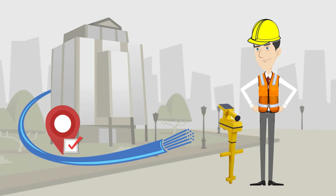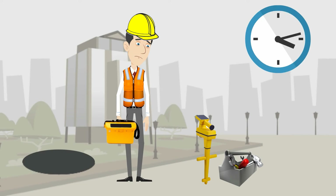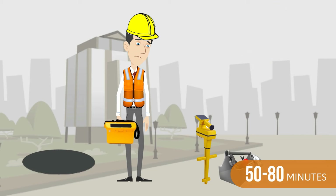He still has to perform his locate, drive back to the splice location, and retrieve his transmitter. After it's all said and done, he's spent 50 to 80 minutes on just one locate.